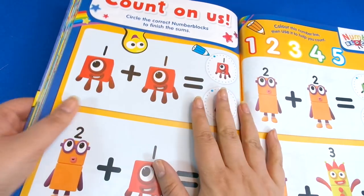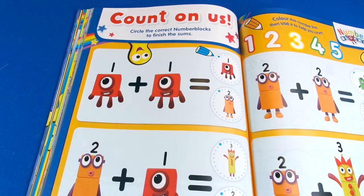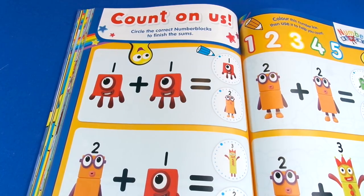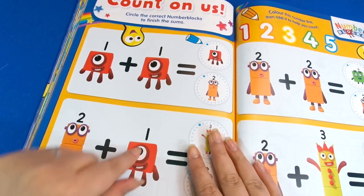Then of course we've got the good old Numberblocks — 'Count on us.' Circle the Numberblocks to finish the sum. Numberblocks is quite new — I think the first cartoon came out in 2017 — so it's cool that they've included it in the annual, and we can do some maths here.